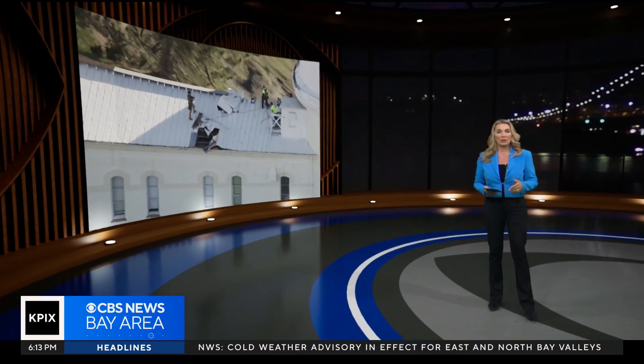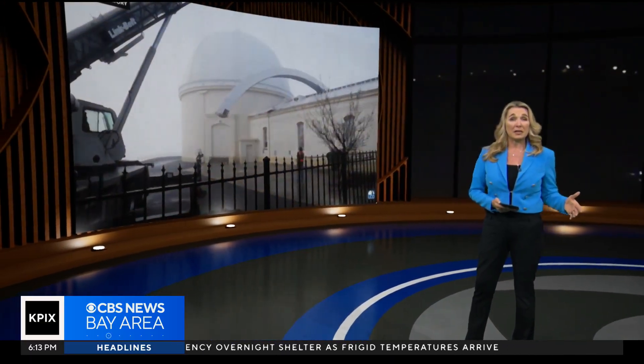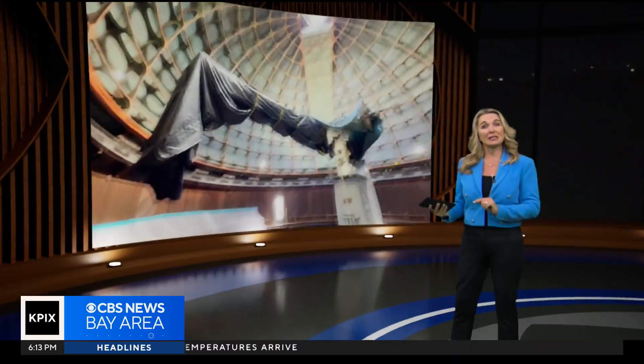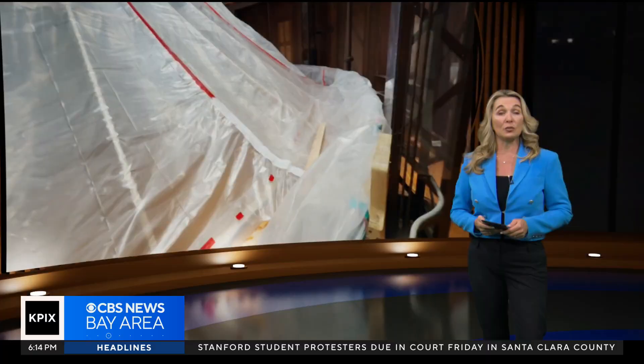Major repairs are underway at one of the Bay Area's coolest scientific hubs. You may remember the stormy Christmas weather ripped a piece off the dome at the Lick Observatory. Brian Hackney got an inside look at the repairs and how the observatory team was able to protect the rest of the dome from the ensuing downpours.